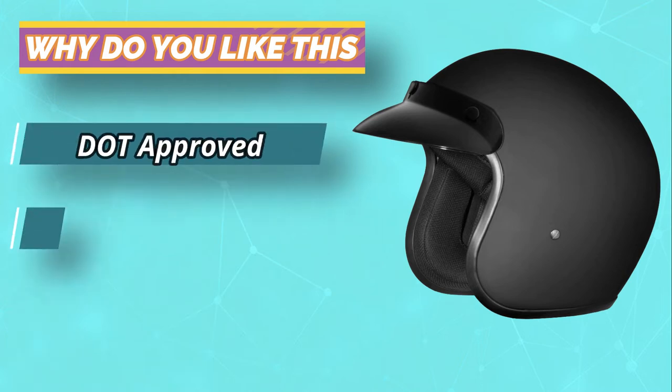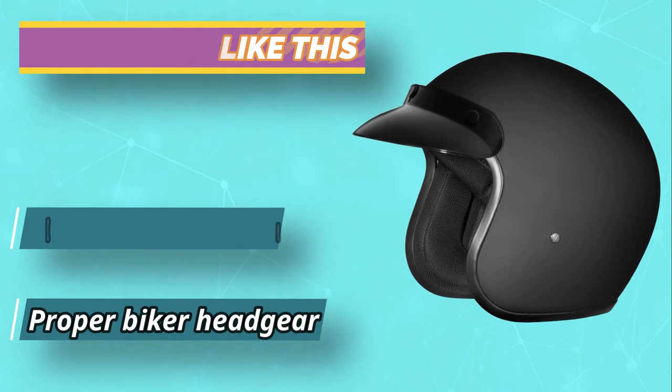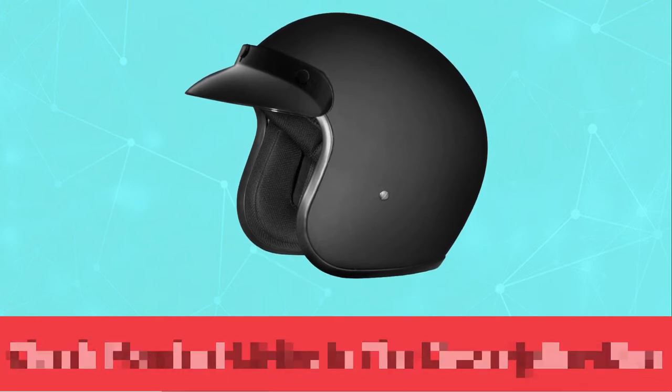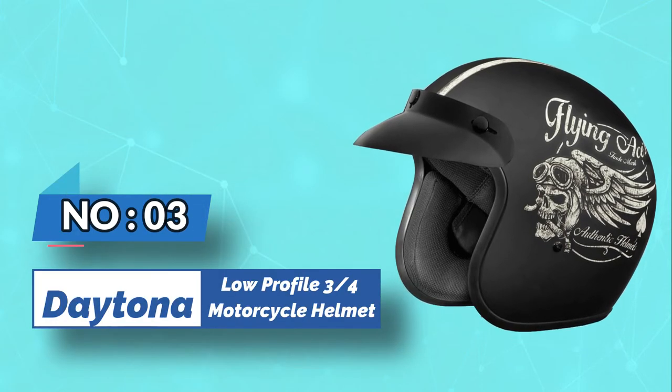If slim helmets aren't for you, there are other sizes available to fit over both small and big heads. For current prices and discounts, check the links in the description box. Number three: Daytona low-profile three-quarters motorcycle helmet.